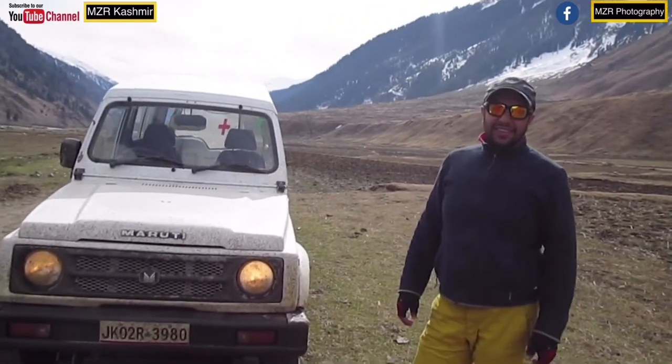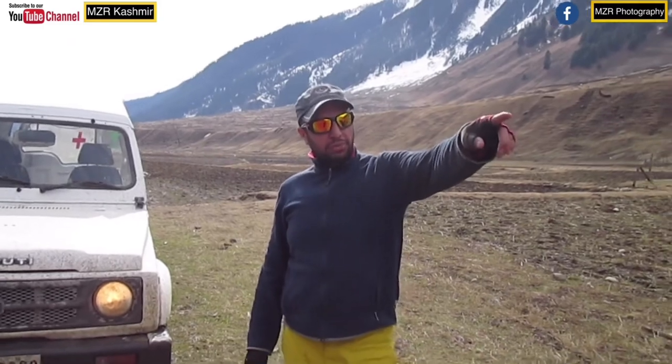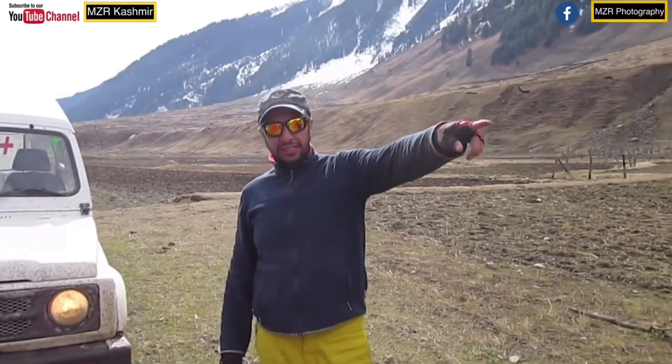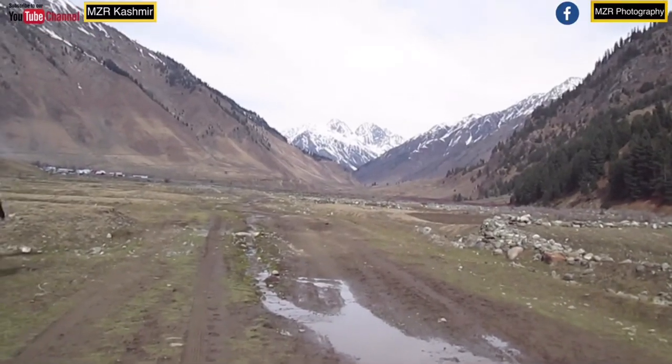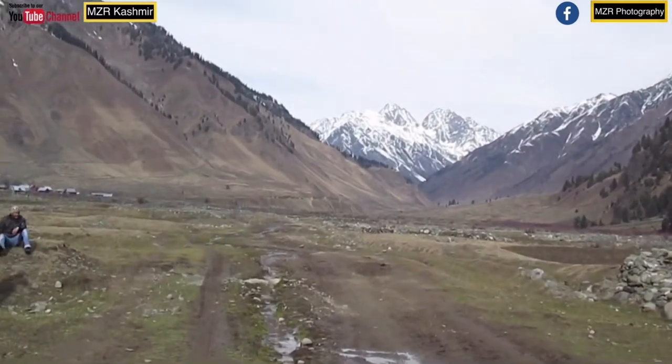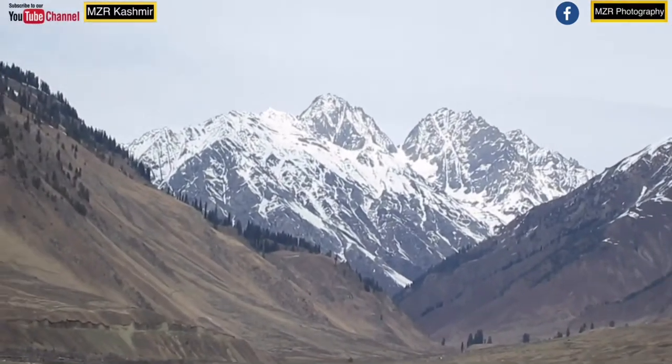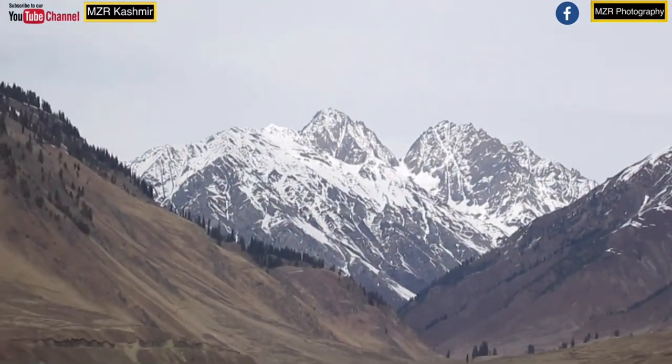We are heading to the last motorable village in Vadvan — that's Basvena. Looking at the terrain and the trail, it goes straight up from here. Below is the last village, called Sukhnai. It's around 11 kilometers of mountain trail from this point.